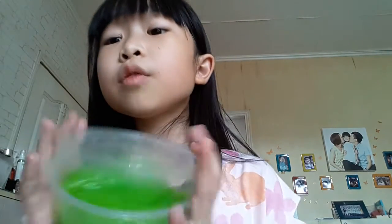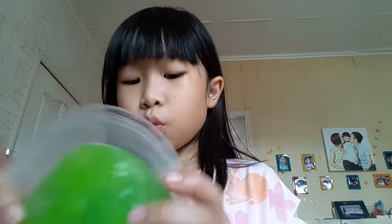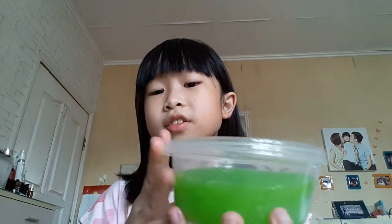Hello everyone, so nice to see you again! Remember last time we did slime part one? I'm sure you guys enjoyed that. Today we're gonna do slime part two, and we're just gonna test it out.